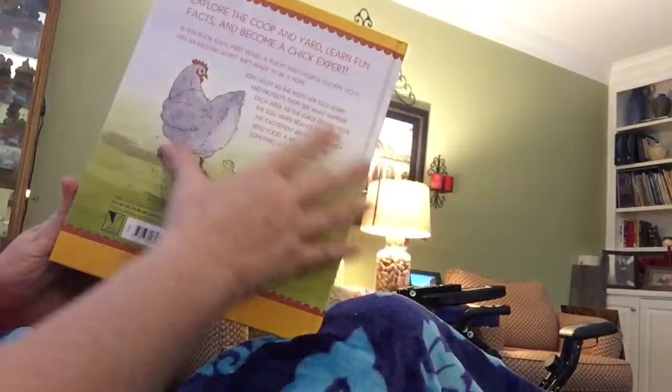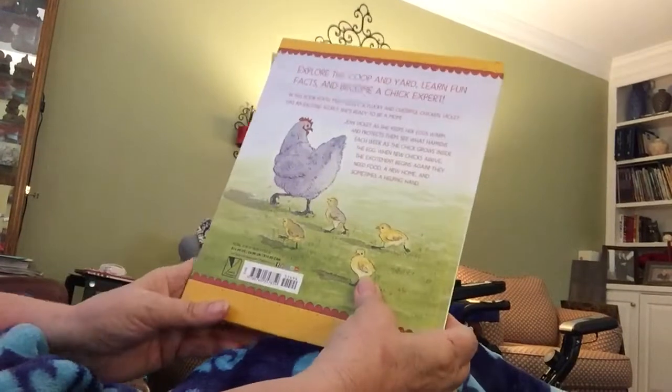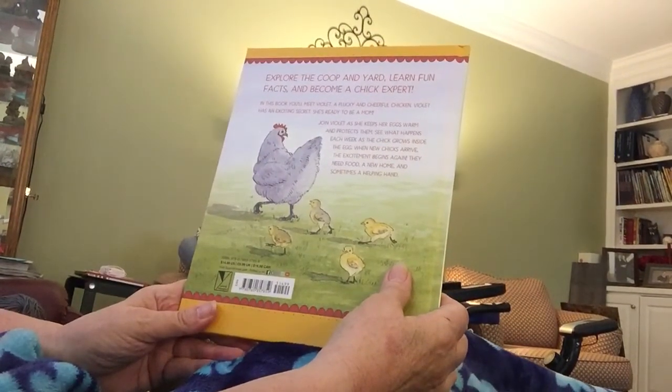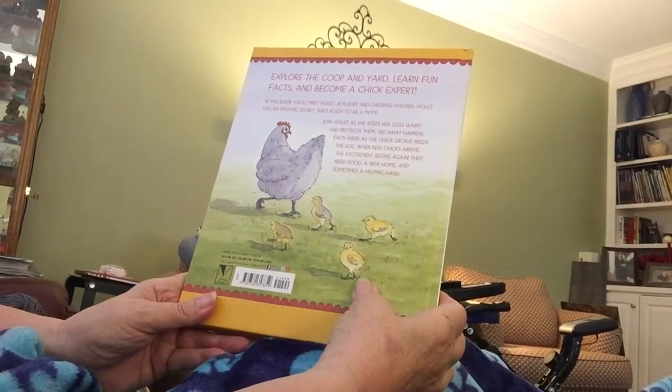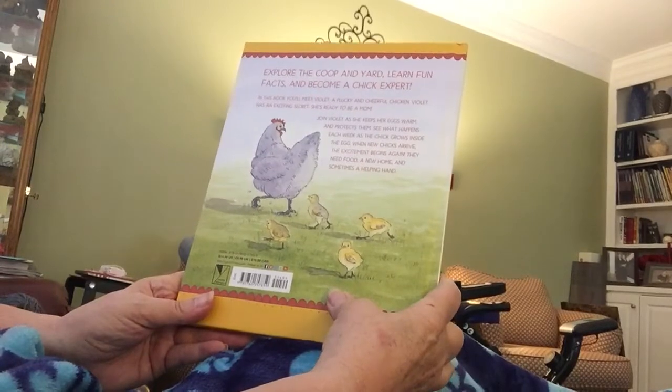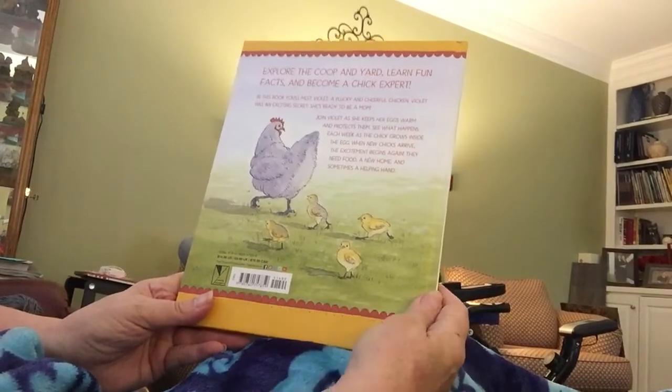With the chicks all grown up, Violet returned to her old life. She played outside with the rest of the chickens and napped under the trees in the afternoon. The family wondered if she would want to hatch more chicks next spring. I hope you enjoyed learning about Violet and hatching chicks, and I hope you'll join us again on our Farm Bureau Facebook page, where we'll have other ag-related books and read-alongs. Thanks for joining us today!